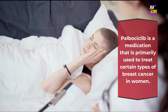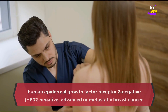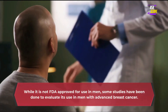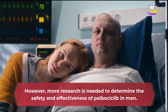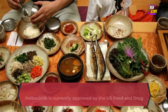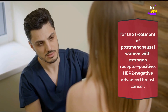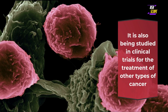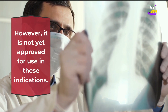Use in men. Palbociclib is a medication that is primarily used to treat certain types of breast cancer in women. Specifically, it is used in combination with other medications to treat hormone receptor-positive, HER2-negative advanced or metastatic breast cancer. While it is not FDA approved for use in men, some studies have been done to evaluate its use in men with advanced breast cancer. However, more research is needed to determine the safety and effectiveness of palbociclib in men. Palbociclib is currently approved by the FDA for use in combination with letrozole for the treatment of postmenopausal women with estrogen receptor-positive, HER2-negative advanced breast cancer. It is also being studied in clinical trials for other types of cancer such as non-small cell lung cancer, head and neck cancer, and ovarian cancer, but is not yet approved for use in these indications.